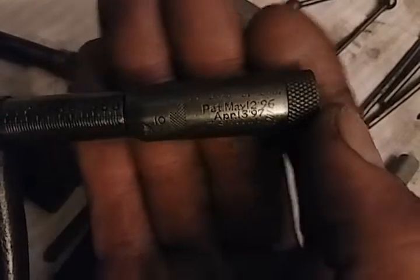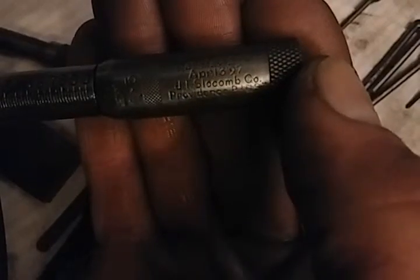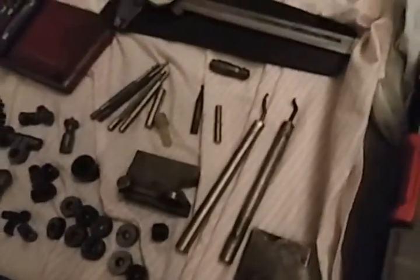Patent May 12th '96, April 13th '97 — JT Slocum Company. That's the bigger one; we got about four of those, a couple of them are Starrett. Yeah, those are deburring tools.